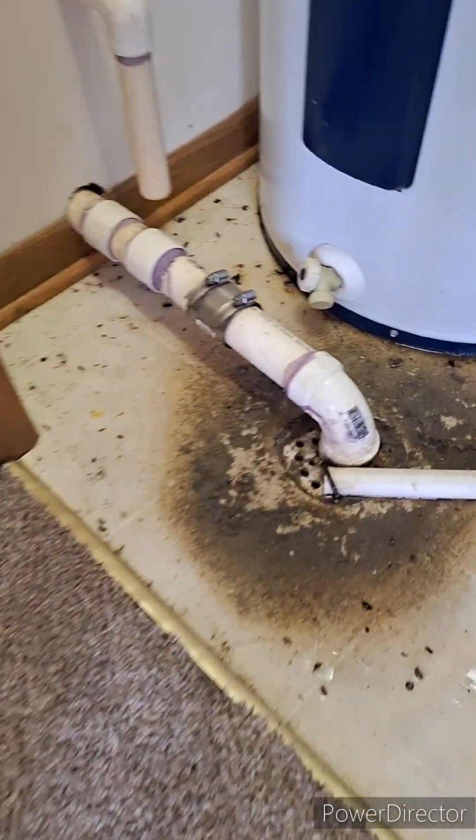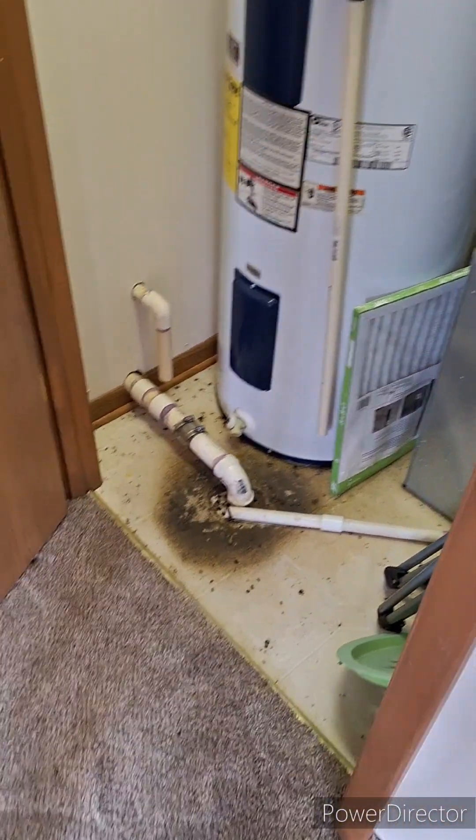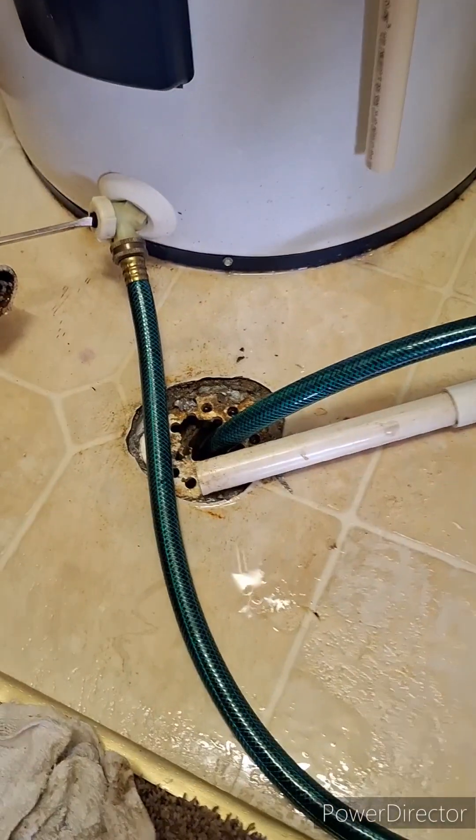Yesterday I did a video of the water heater that was leaking in the closet and the condensate line going down to the floor drain. I got a call today about the water heater leaking, but it's not the water heater — the floor drain has stopped up. That's a prime example of what I was talking about yesterday: if the floor drain ever stops up, there'll be a big mess. So that's what we have right now, and I'm gonna get that thing unstopped.